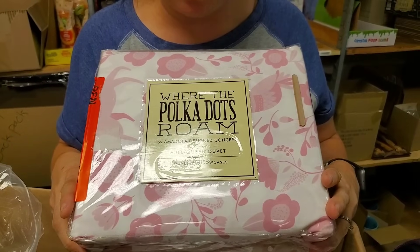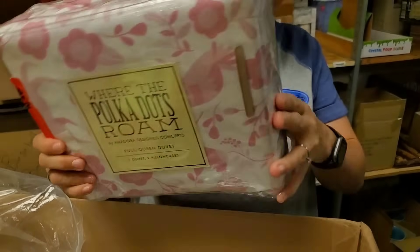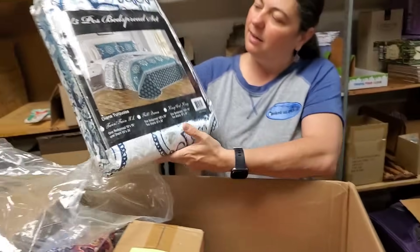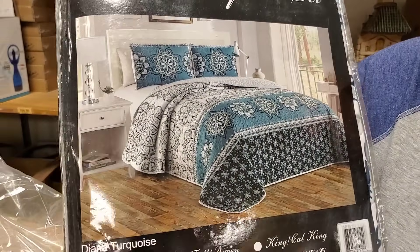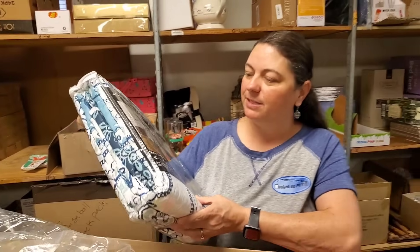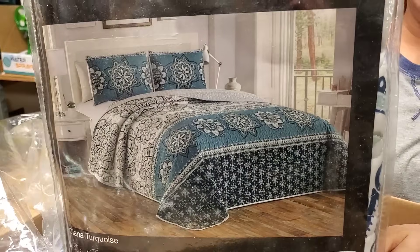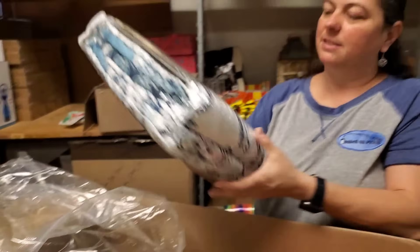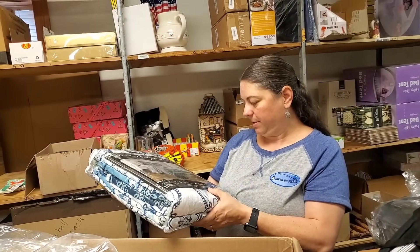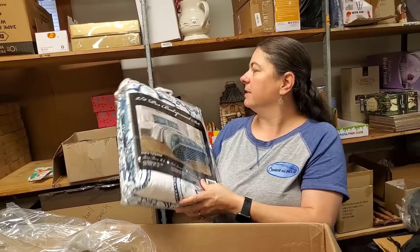This one is polka dots — 'Where the Polka Dots Roam,' full queen duvet. Oh, look at that one — that one's pretty. We need a new bedding set. We have a bunch, but we always gravitate back towards the same ones. I don't know what size this is though, because it's not checkmarked on any of them — twin, full queen, or king. I'll scan this barcode and we'll figure it out.